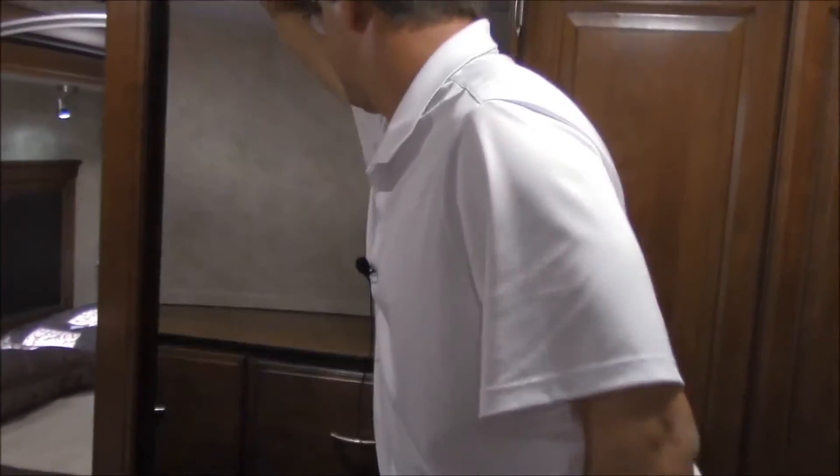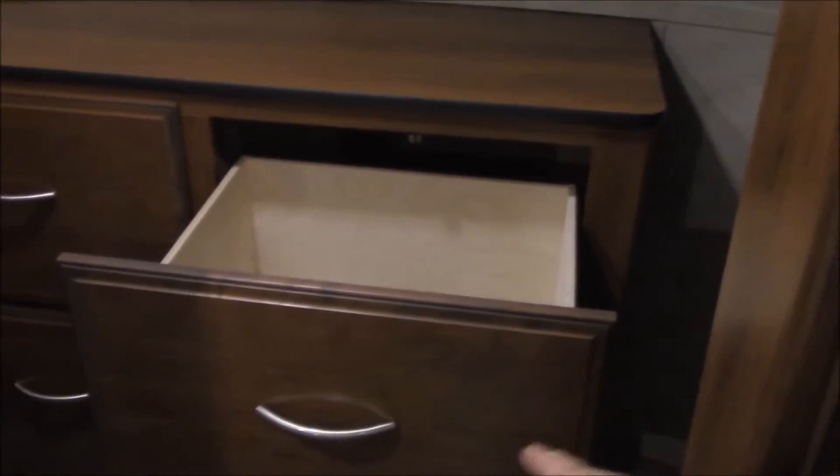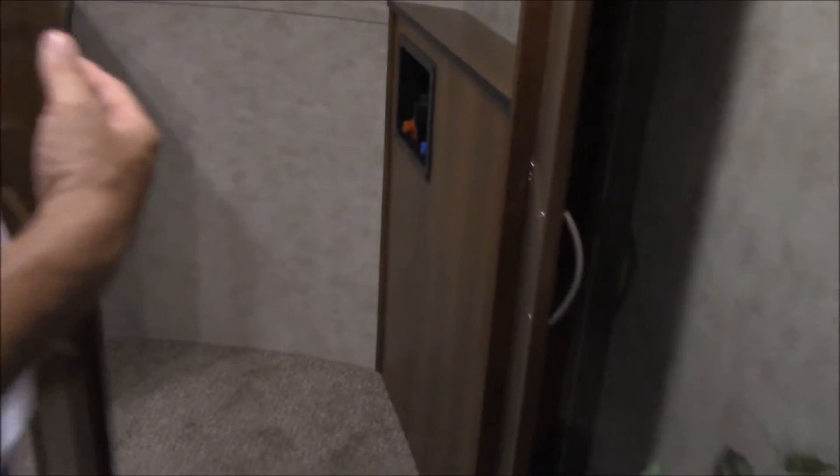Huge closet in here — a bar all the way across. If you look in there, we do have storage on the left for all your shoes, and then four of those really large deep drawers that pull out. Just tons and tons of storage. Over here to the right, that bar continues so you can use that for more closet storage. However, it does have the washer dryer connections in there, so if you wanted to do a stackable washer dryer, you could in this trailer.